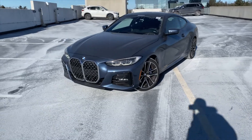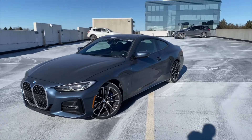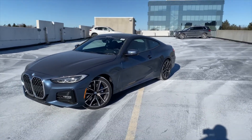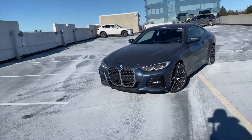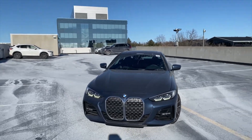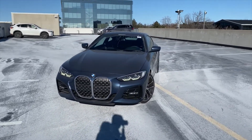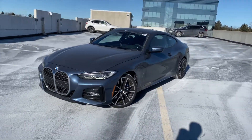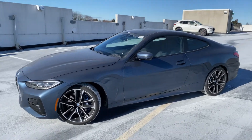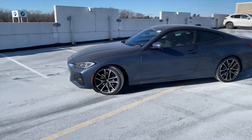The car measures 188 inches long and 73 inches wide, which is class-competitive. Fuel economy comes in at 9.8 L/100km in the city and 7.1 on the highway, for a combined rating of 8.7 L/100km — very competitive against rivals like the Mercedes C300 Coupe and the Audi A5.